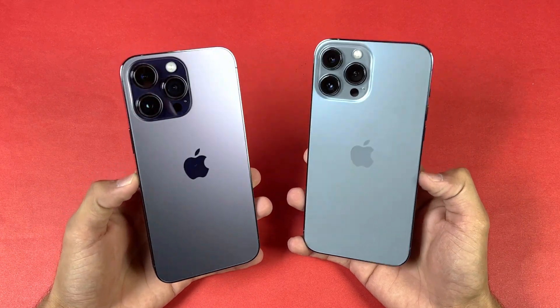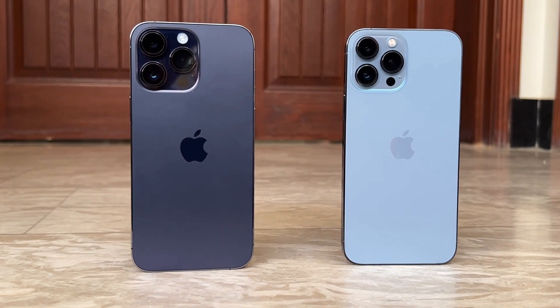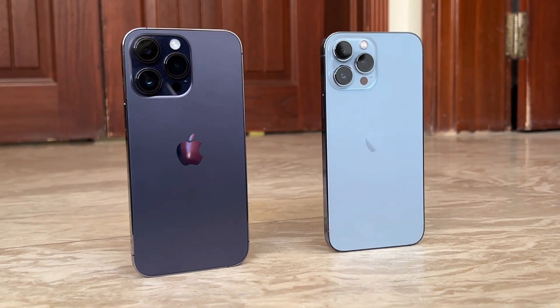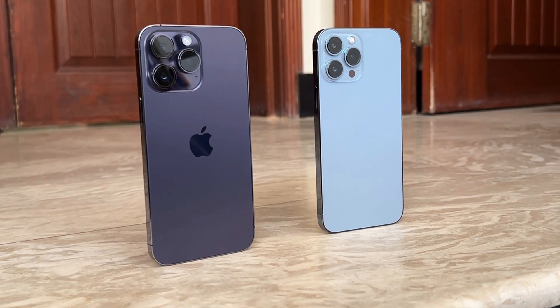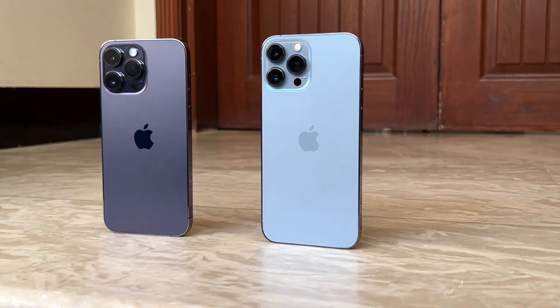Hey guys, I'm back with another video. In this video we'll be doing a speed comparison between the iPhone 14 Pro Max vs the iPhone 13 Pro Max. The iPhone 13 Pro Max is powered by the Apple A15 Bionic SoC with 6GB of RAM, while the 14 Pro Max is powered by the new Apple A16 Bionic SoC with 6GB of RAM.